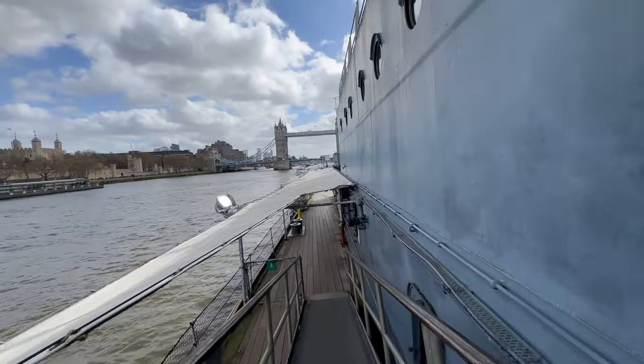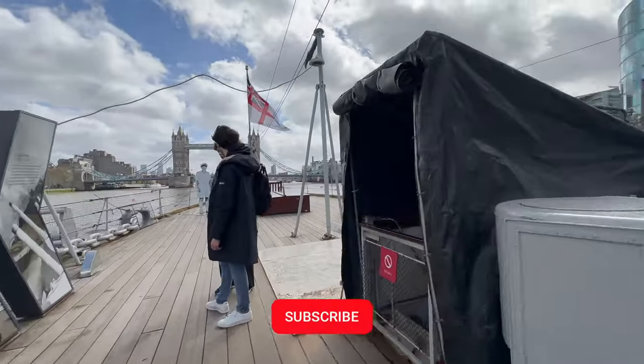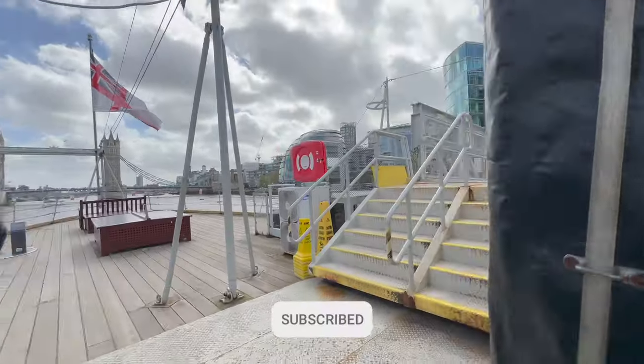We are slowly moving to the exit from the museum. If you enjoyed the tour, please like, comment, and subscribe to my channel.